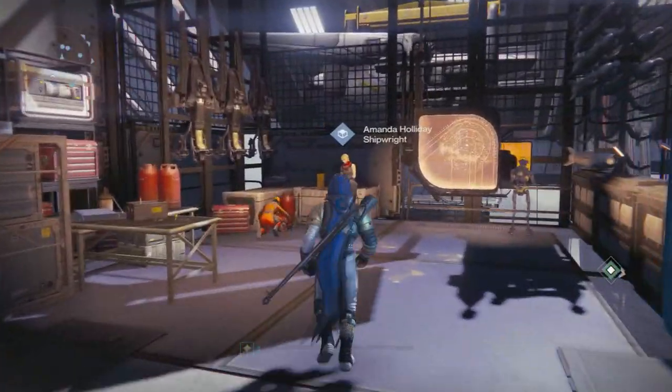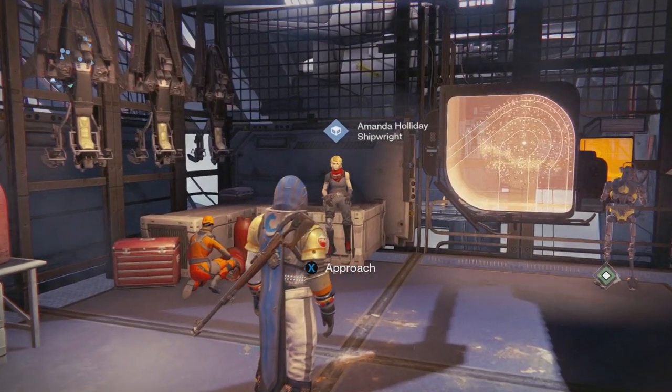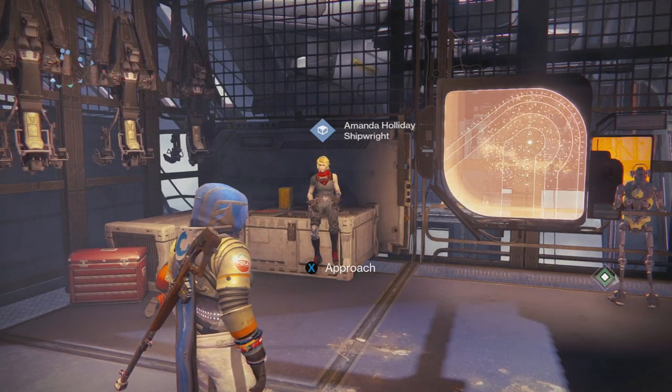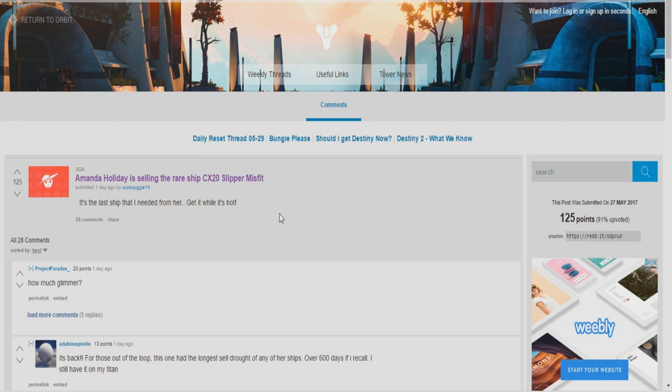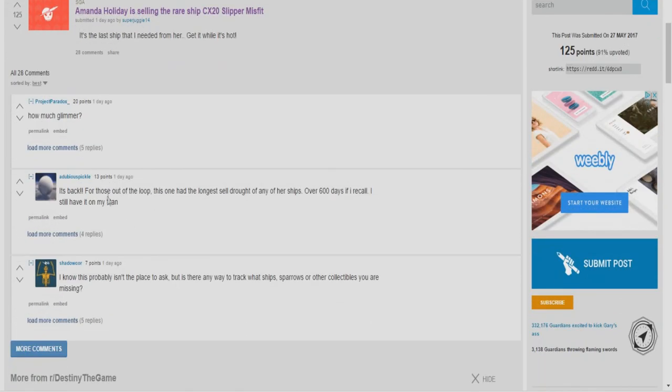This is something different — I've never brought this type of video to my channel — but it's something I thought I'd let you guys know about because this is an extremely rare ship being sold by Amanda Holiday. It's even on Reddit. SuperJuggle14 said it's the last ship he needed from her and to get it while it's hot. People in the comments were also saying this was sold over 600 days ago.